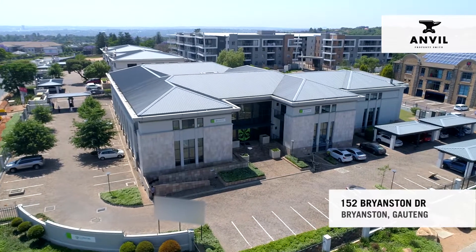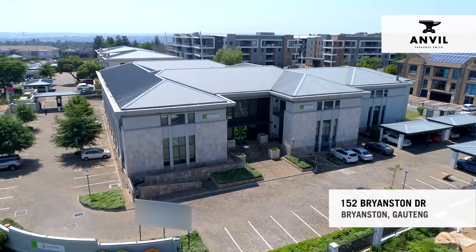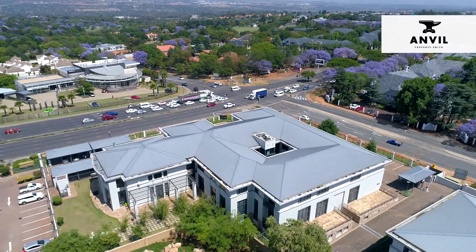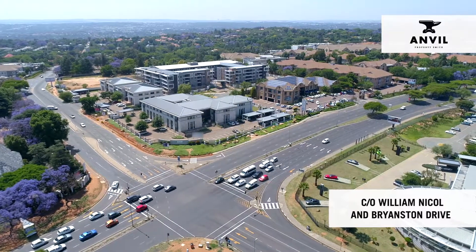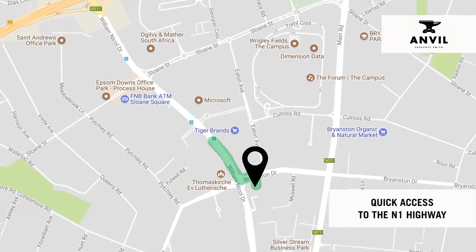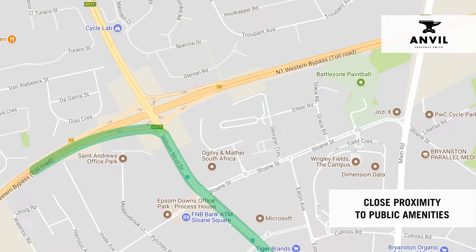152 Bryanston Drive is a free-standing commercial building with possibly the best main road exposure in Bryanston. Located on the corner of William Nickel and Bryanston Drive, the location allows for quick highway access and is in close proximity to public amenities in the area.